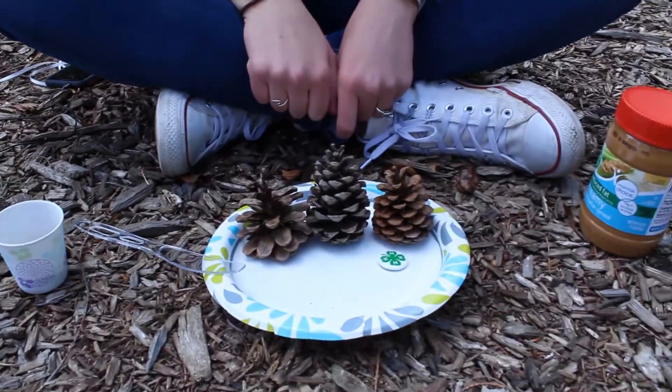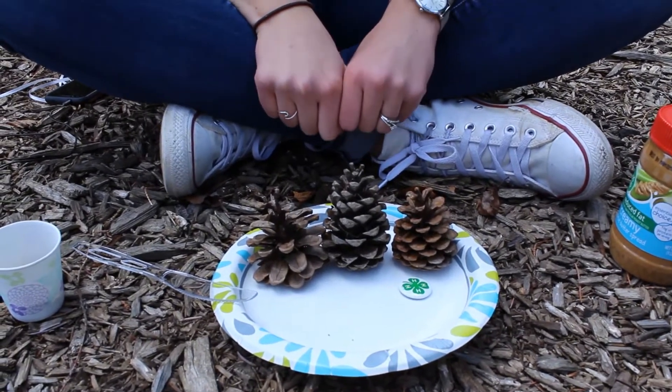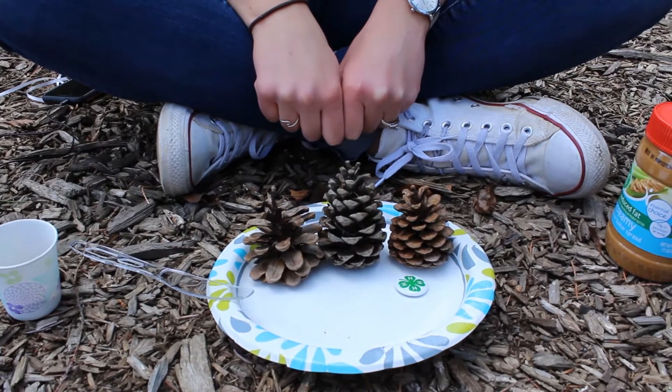This is a great activity for families that have young kids at home, where older siblings can help the younger siblings make this craft with simple household ingredients and materials. Today we are using pinecones, peanut butter, and nuts, though you can use any kind of seed, nut, fruit, or even beef broth to attract different species of birds.